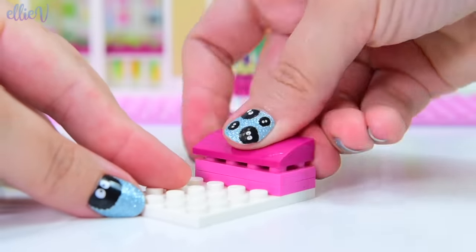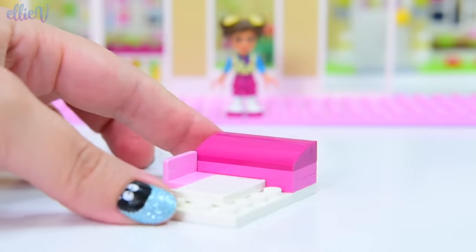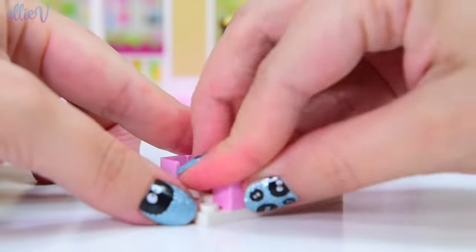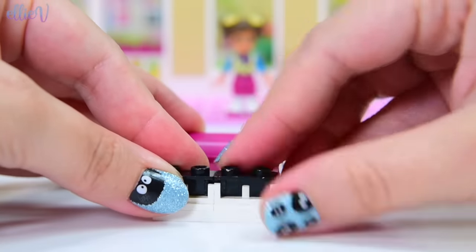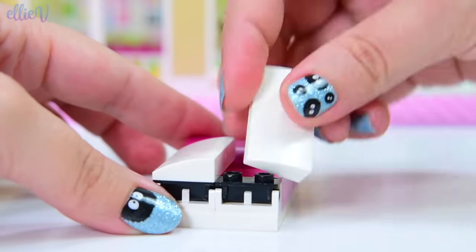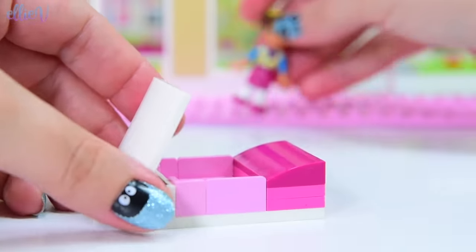First up she needs a bed, and for her bed we are putting it in the color scheme of crispy white sheets and pastel pink and darker pink, because pink is one of her theme colors. We're going to put these hinges on the bottom here so that we can make the type of bed that you can tuck the mini dolls into. This is my cutest bed - I love these little bed styles.